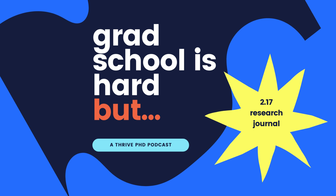I have never experienced jealousy like I did when somebody described their research notebook to me, and so I have done the hard work of translating it into a tool that any PhD student can use. On this week's episode of Welcome to Grad School is Hard, but a Thrive PhD podcast. I'm Dr. Katie Peplin, and this is a show for everyone who's doing the hard work of being a human and a scholar. Now, let's get into it.